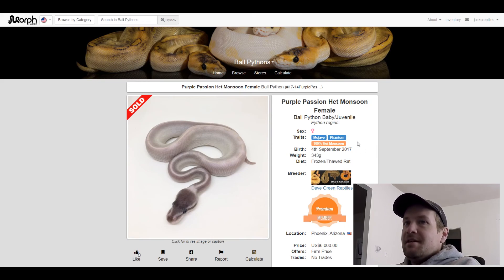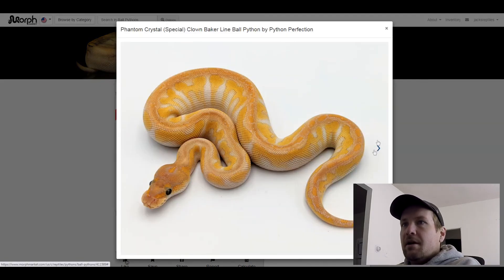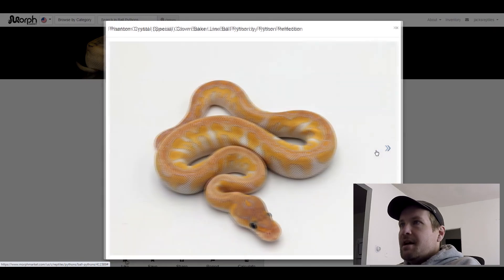And our last one is my favorite. This is a Phantom Special Clown — this snake is the reason why I decided to go and do a whole Phantom series, because I have this one on my Clown Combos video. This is my favorite snake out of the Phantoms. What a crazy combo — it's just on a whole other level. That headstand is cool too. This one sold for $6,000.